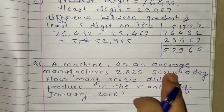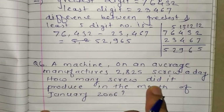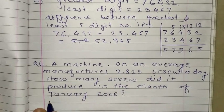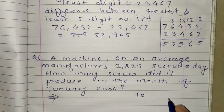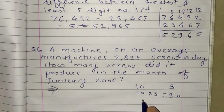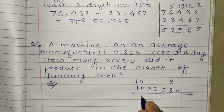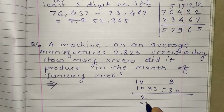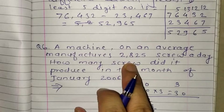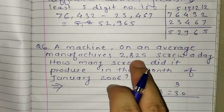Question number 6: a machine on average manufactures 2825 screws in a day. How many screws did it produce in the month of January? To understand this — suppose in 1 day you earn 10 rupees, and each day you earn the same. In 3 days you earn 10 into 3 equals 30. Similarly, if you get 2 coins per day, in 3 days you get 2 into 3 equals 6. In such cases we use multiplication.